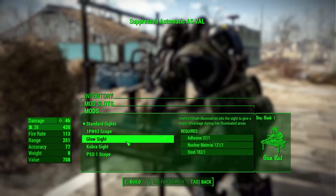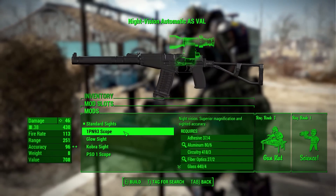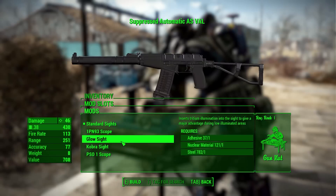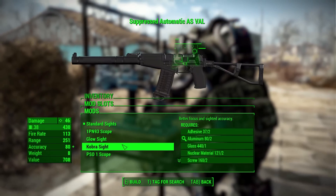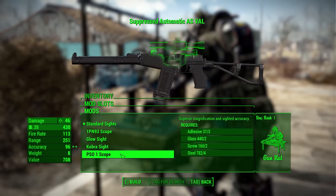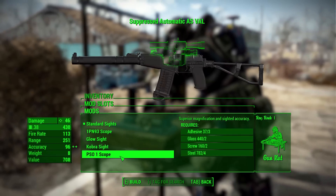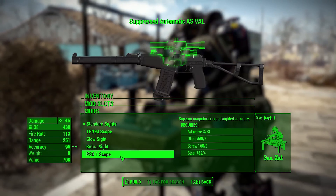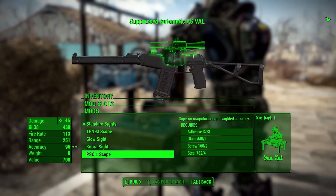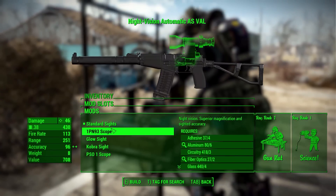For sights, there are more options: the 1PN93 which is a night vision scope, a glow sight slightly better than iron sights, a Cobra sight which is basically a reflex/holographic sight, and finally the PSO-1 scope for sniping. The PSO-1 scope is very large and takes up a huge portion of the screen when you're out in the world — basically occupying the entire corner. It's a bit awkward to use.